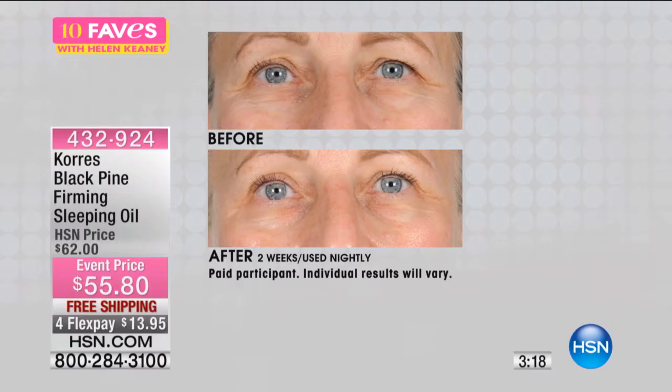Look at the skin below her eyebrows, and look at her face all together. And by the way, this is two weeks using it nightly. You can just see the difference. It's really amazing.